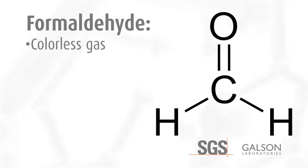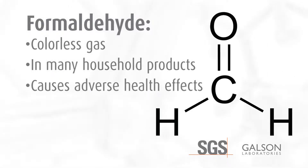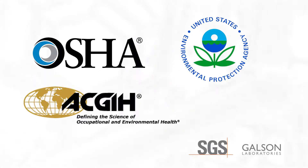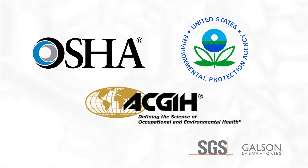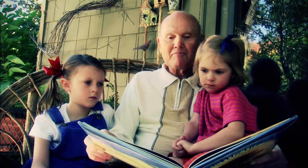Formaldehyde is a colorless gas that is added to or integrated into many household products and is known to cause adverse health effects on people. Health organizations such as OSHA, EPA, ACGIH, and various state agencies have imposed or suggested airborne limits on the amount of formaldehyde a person can be exposed to. Children and the elderly are particularly susceptible.